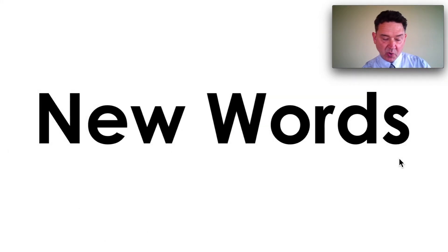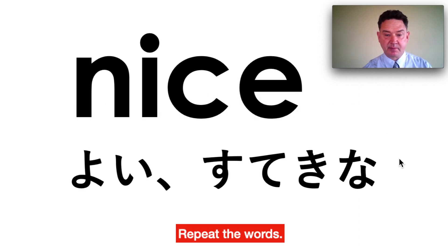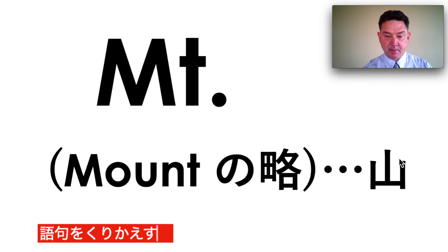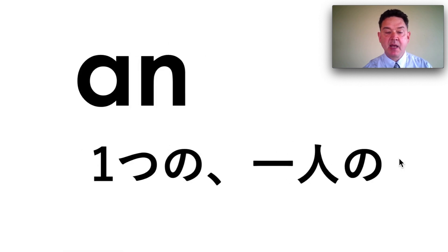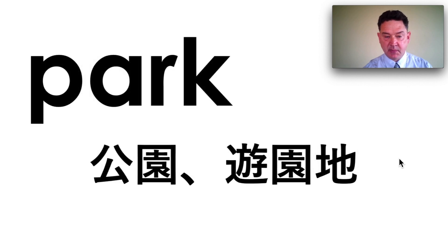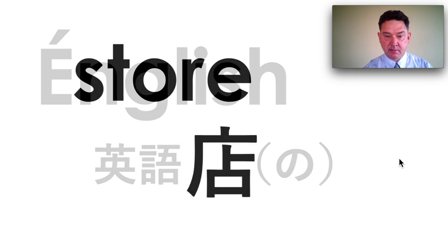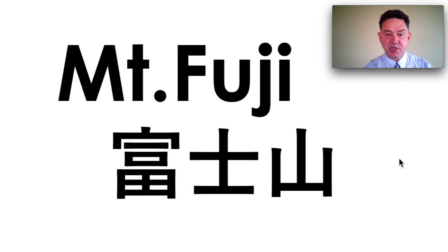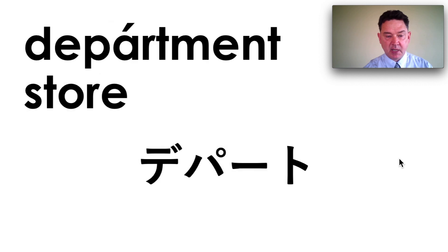And we'll start with the new words. After I say the word, please repeat. Nice. Picture. Mount. It. And. Park. English. Store. Mount Fuji. Amusement park. Department store.